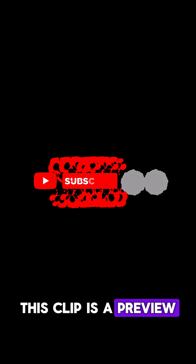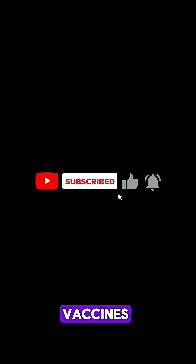This clip is a preview of Dr. Lila's latest episode on cancer vaccines. It's live on the channel now, so head over and check it out.